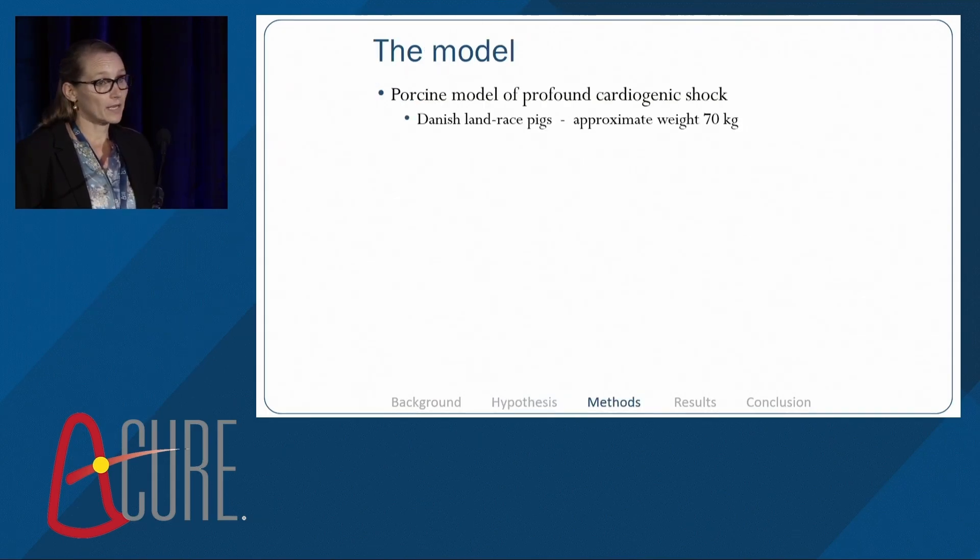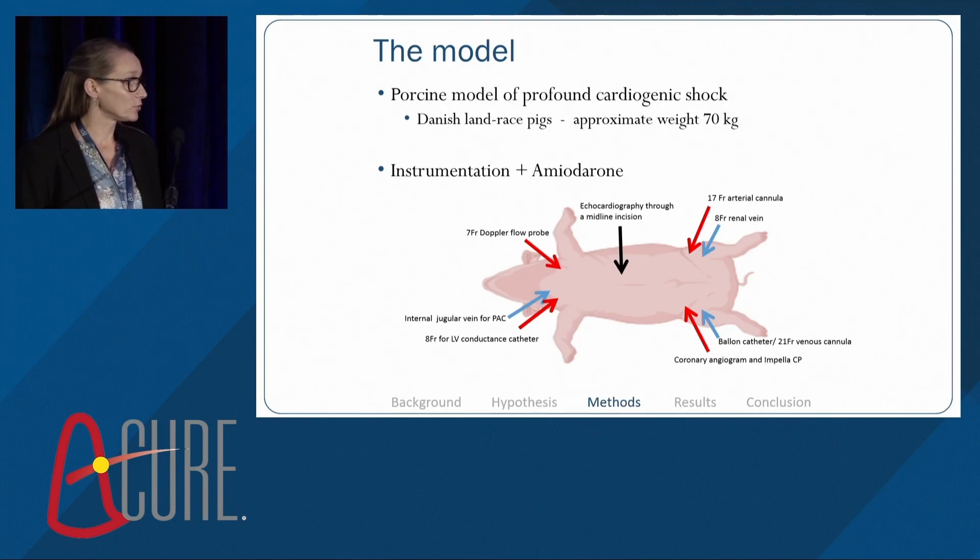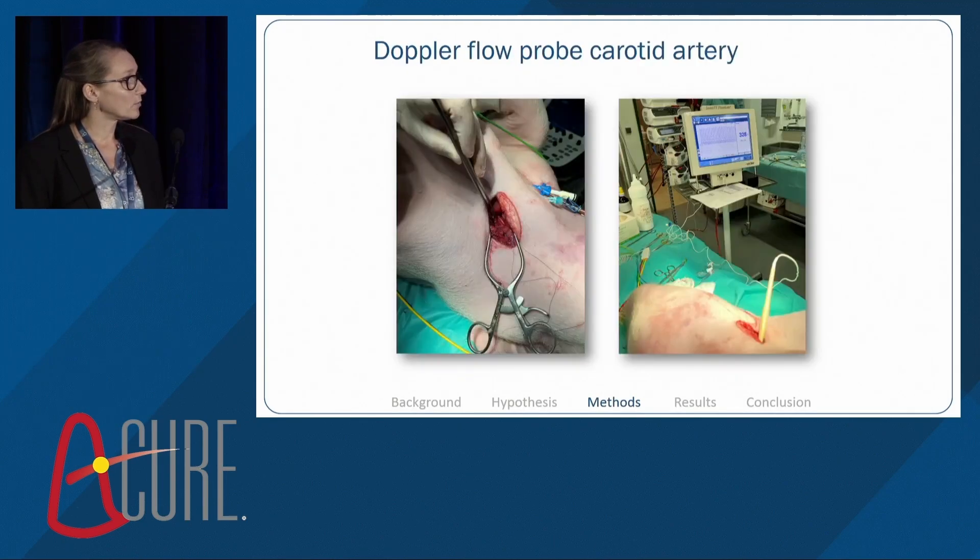We use Danish Landrace pigs with approximate weight of 70 kilograms. Before instrumentation, we use amiodarone to avoid ventricular arrhythmias. This is an overview of the vascular accesses. On the neck, we introduce the PAC and have access for the conductance catheter in the left ventricle. On the other side of the neck, we use a cut-down technique to place a flow probe around the carotid artery.